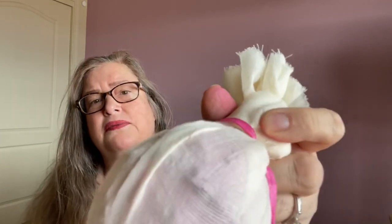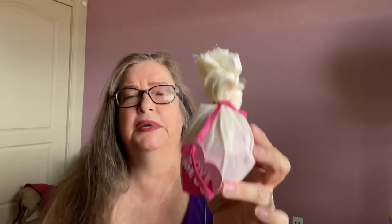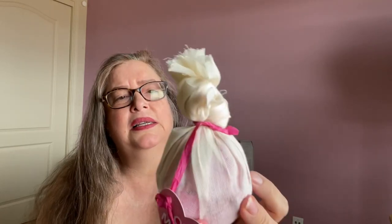Then we have the Love Me Do bath bomb, which is new this year. It's wrapped in a muslin cloth and it's got a lot of rose petals inside. If you don't like flower petals in your bath, they will stay inside the muslin bag — but if you open it, you'll have petals all over. You can also give yourself a slight exfoliation with the muslin bag once the bomb is dissolved. I got two of those.